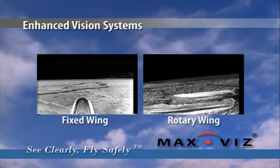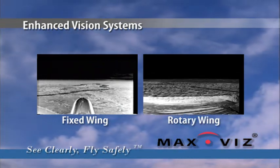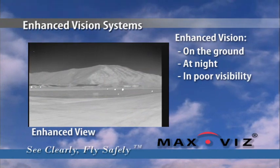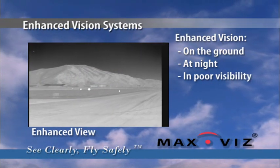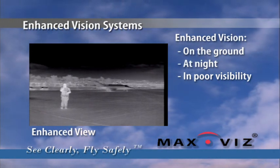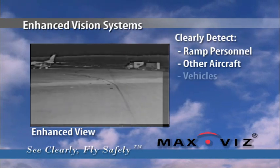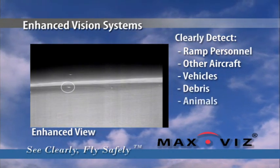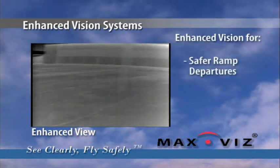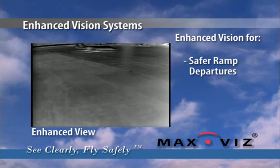Prepare to open your eyes to the most significant advance in flight safety since airborne weather radar. On the ground at night and in poor visibility, EVS lets you see hazards on the ramp and taxiway and avoid them. You can clearly detect ramp personnel, other aircraft, vehicles, debris, animals, and pavement edges. Max Vis EVS turns night into day.